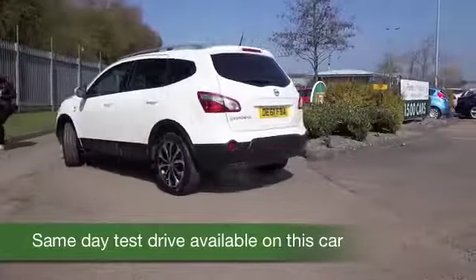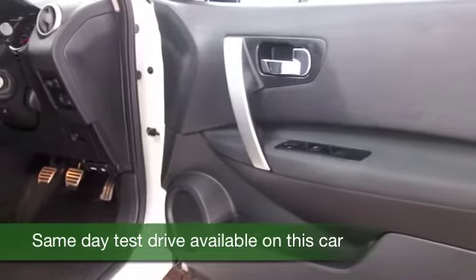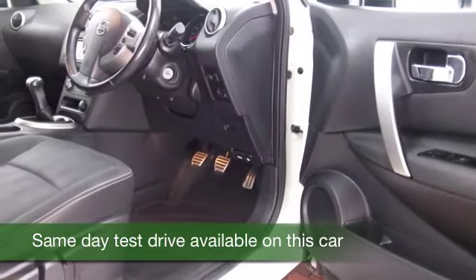Every bit as good to drive as its brother. This one from 2011 has about 20,500 miles on the clock. You've got the 1.6 petrol, so a dynamic driver this, that returns about 42 to the gallon combined.